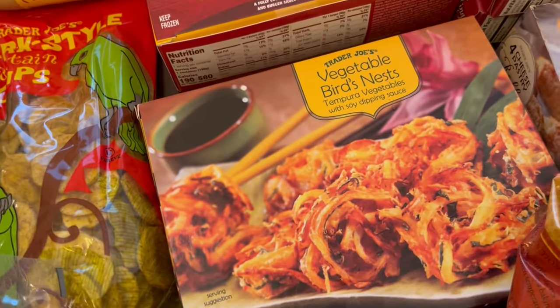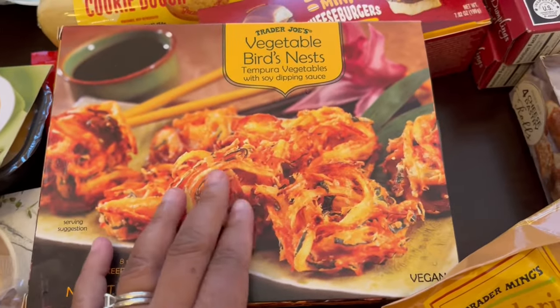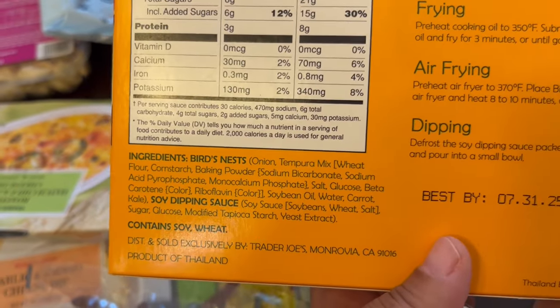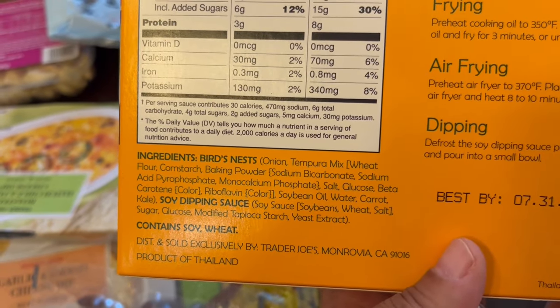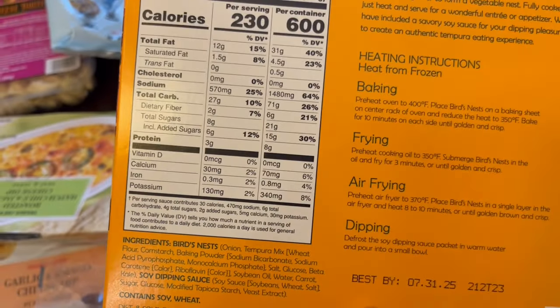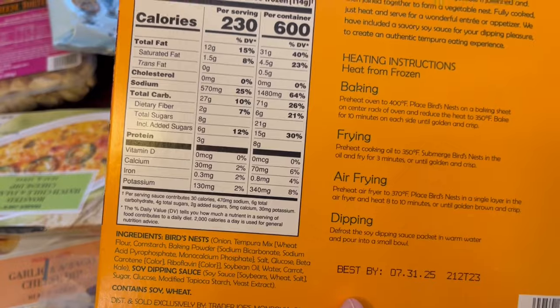These birds nests — I started off not being a huge fan of them but they kind of grew on me and I do like them. They have onions as the main ingredient and also carrots, and it kind of reminds me of a lightly battered onion ring. I like them — they're pretty good.